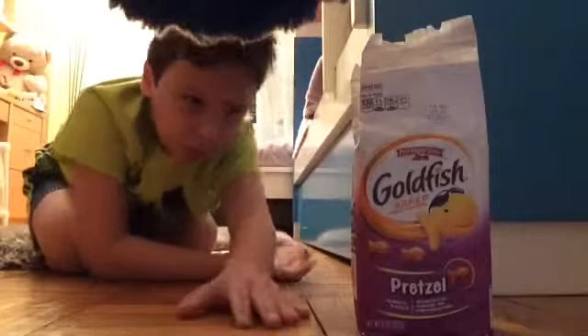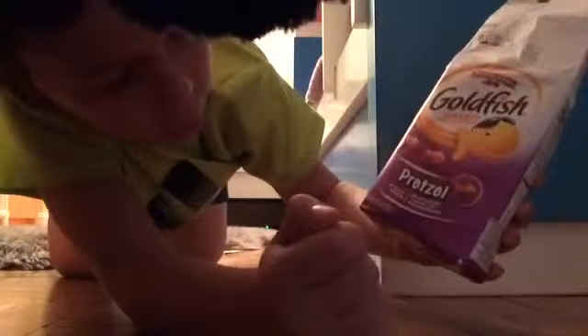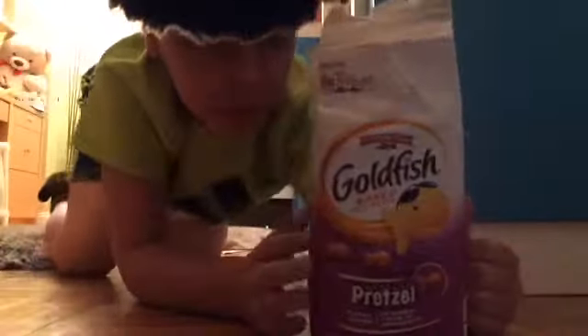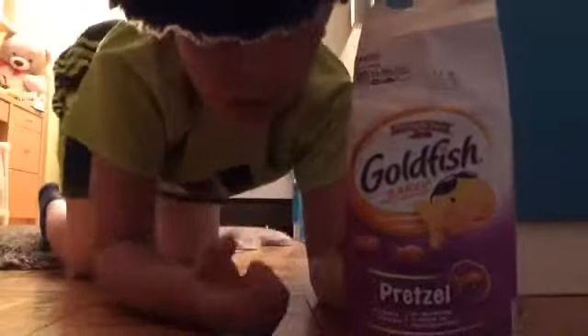That's good! It tastes like an actual pretzel. It says right here: no artificial flavors. That's really good. It actually comes in a purple bag, which is pretty cool.